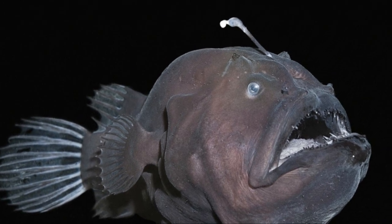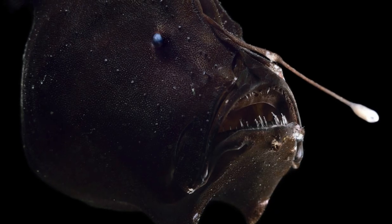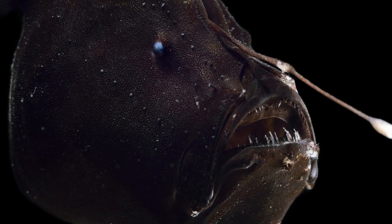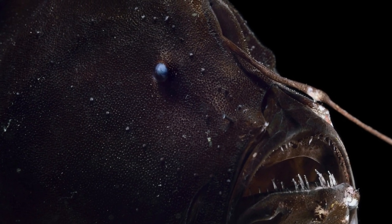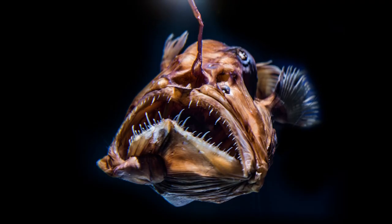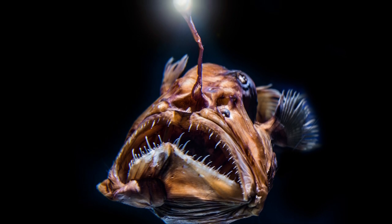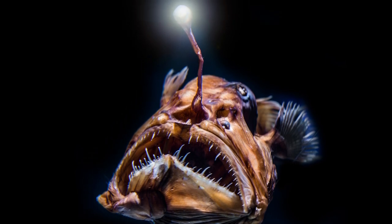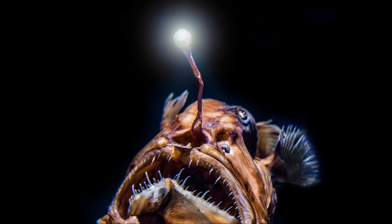Once an anglerfish has lured in its prey, the fish has every incentive to keep it. Most animals sport teeth that are firmly attached to their jaws, with anglerfish as a notable exception. Some of their fang-like teeth are depressable, or able to fold in under pressure. It could be that the teeth work similarly to a spike guard in a parking garage — so it's easy for prey to go into the mouth, but hard for them to get out.